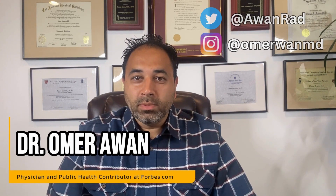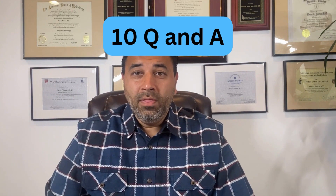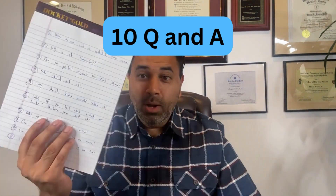Hi, everyone. I'm Dr. Omar Awan. I'm a physician and public health contributor for Forbes.com. I want to do a Q&A and talk about the new updated COVID vaccine. I've gotten tons of questions from family and friends about this vaccine, so I thought, why not just do a quick 10-question Q&A on the most important questions regarding the COVID updated vaccine.